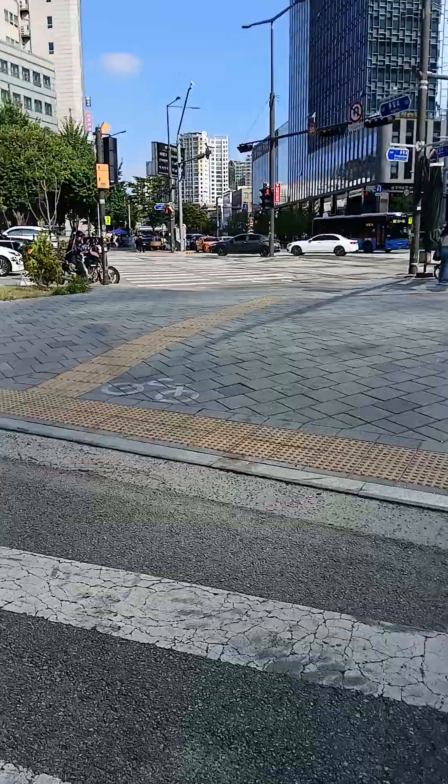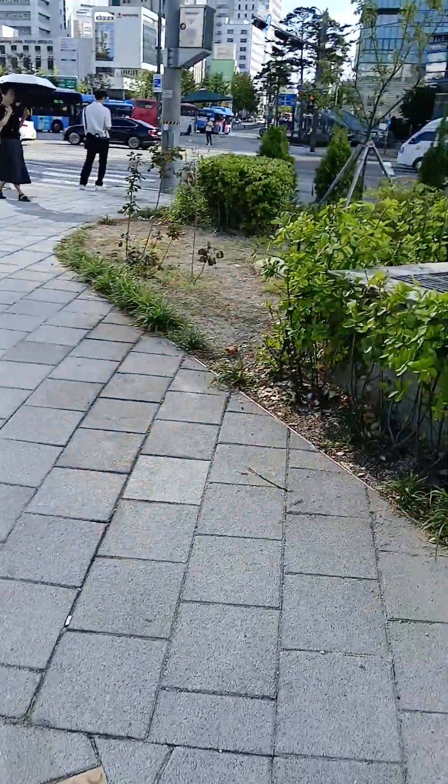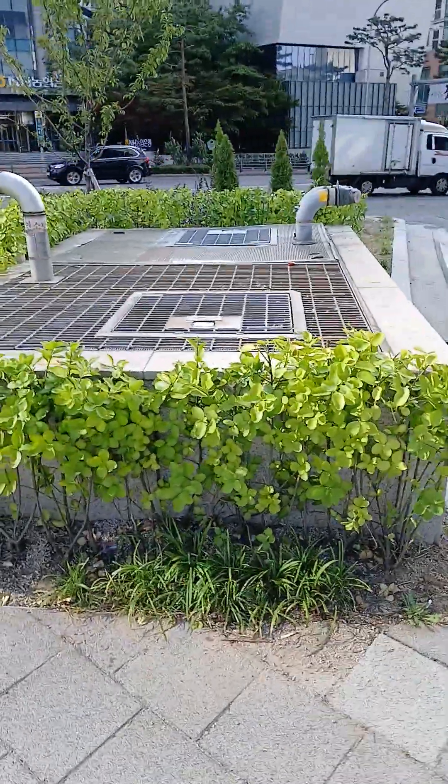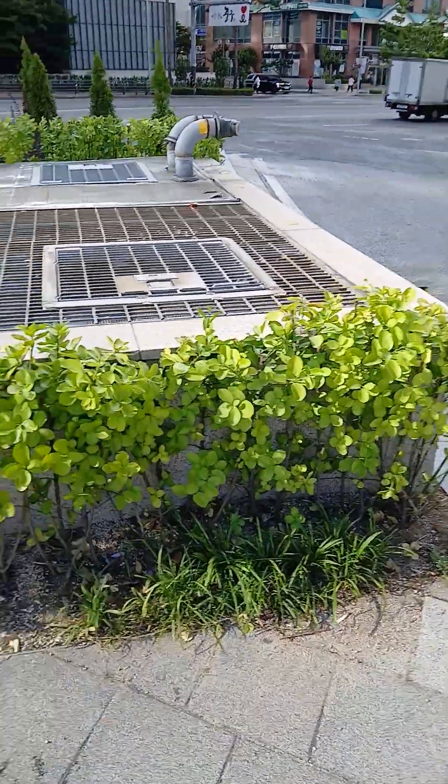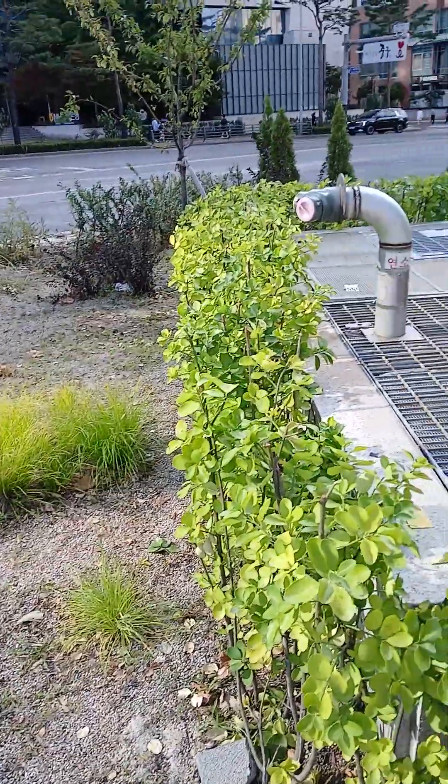Another important feature that I have observed here is that there are splitter islands. This is a kind of splitter island — they are very big, and they have something like landscaping and all those things.